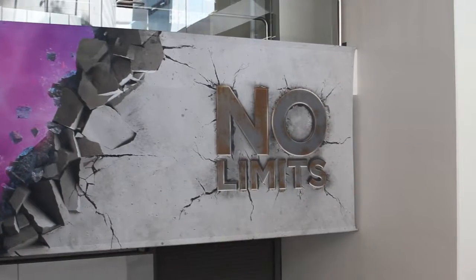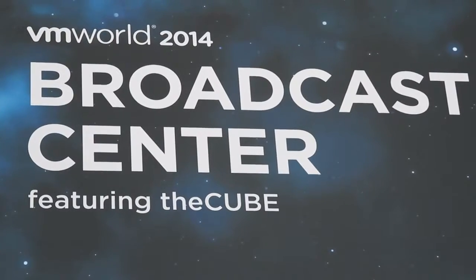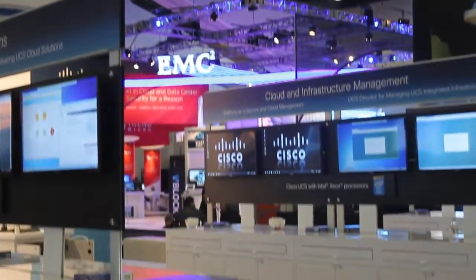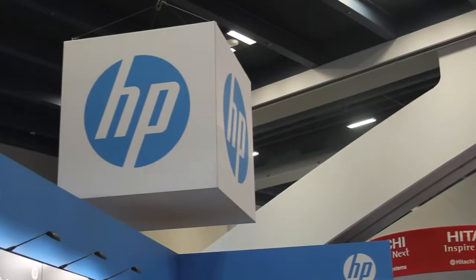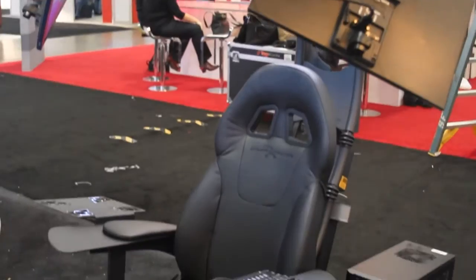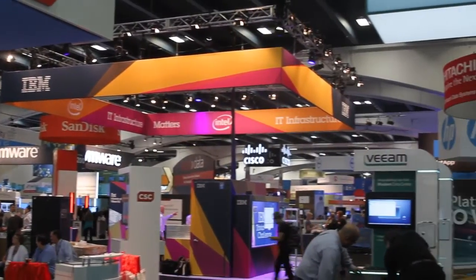Live from San Francisco, California, it's The Cube at VMworld 2014, brought to you by VMware, Cisco, EMC, HP, and Nutanix. Here are your hosts, John Furrier and Dave Vellante.